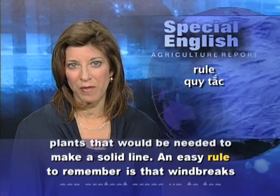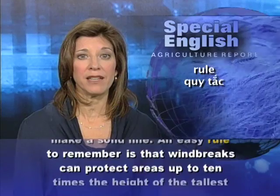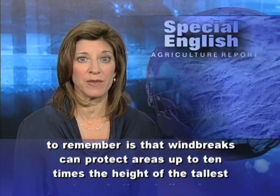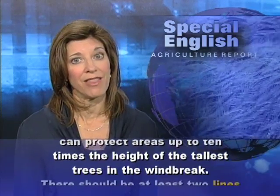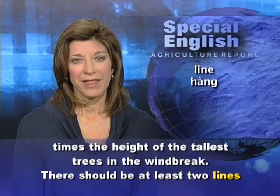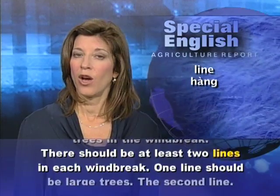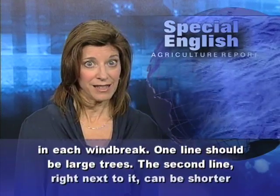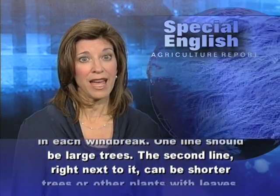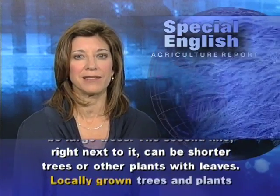An easy rule to remember is that windbreaks can protect areas up to 10 times the height of the tallest trees in the windbreak. There should be at least two lines in each windbreak. One line should be large trees. The second line, right next to it, can be shorter trees or other plants with leaves.